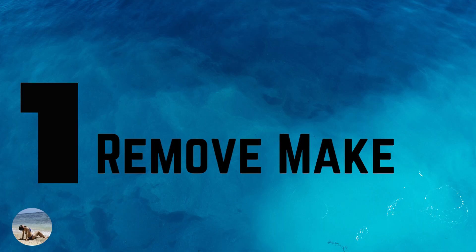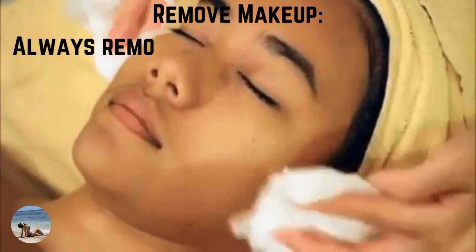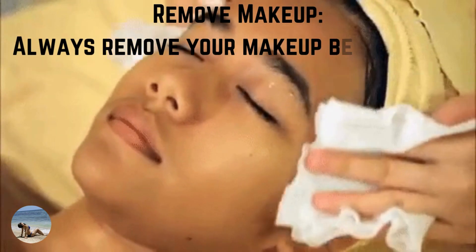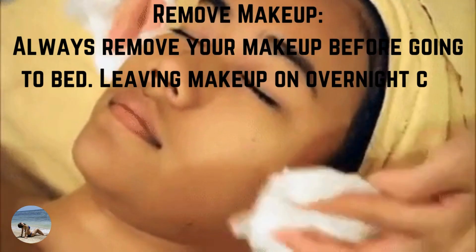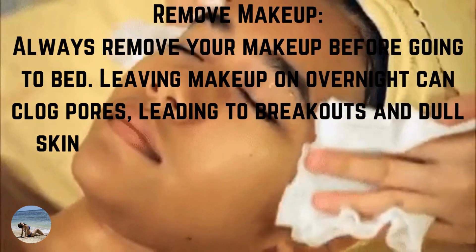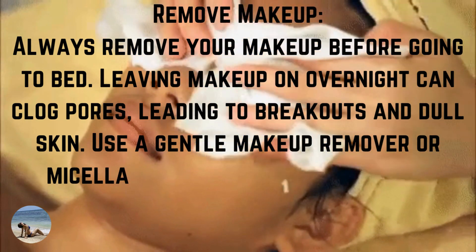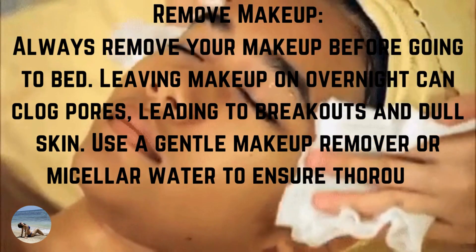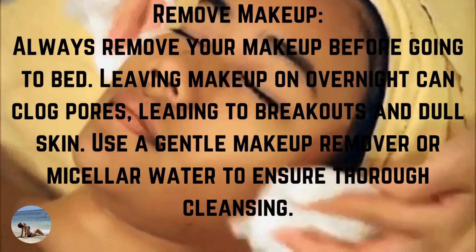Number 1: remove makeup. Always remove your makeup before going to bed. Leaving makeup on overnight can clog pores, leading to breakouts and dull skin. Use a gentle makeup remover or micellar water to ensure thorough cleansing.